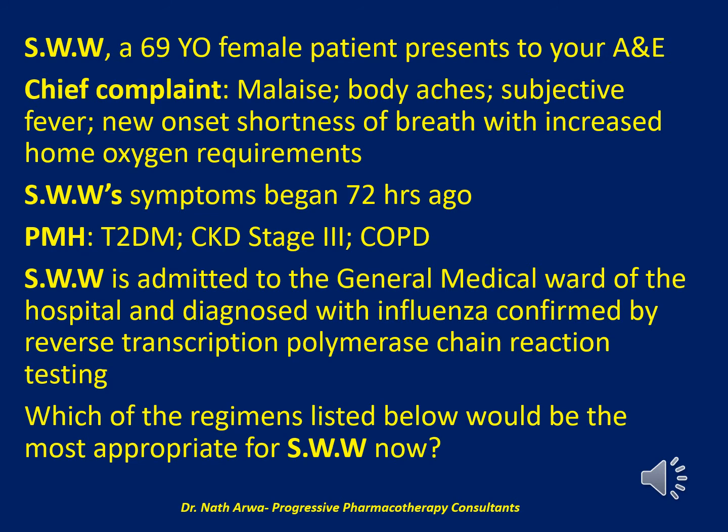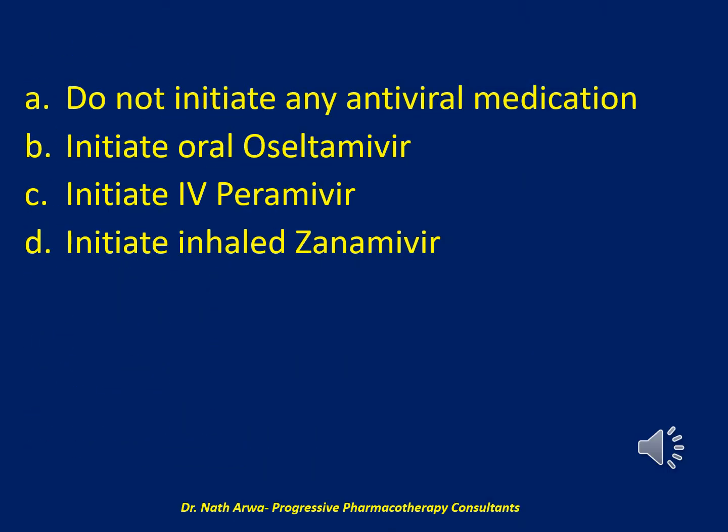My question is: which of the regimens listed below would be the most appropriate for SWW? Would it be A. do not initiate any antiviral medication, B. initiate oral oseltamivir, C. initiate IV peramivir, or D. initiate inhaled zanamivir?